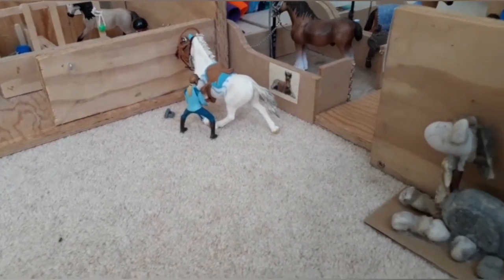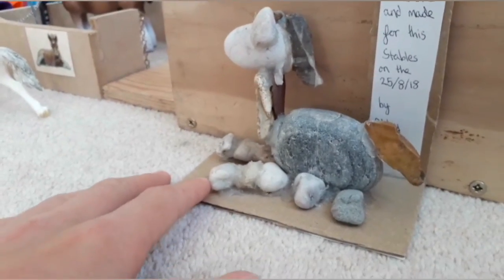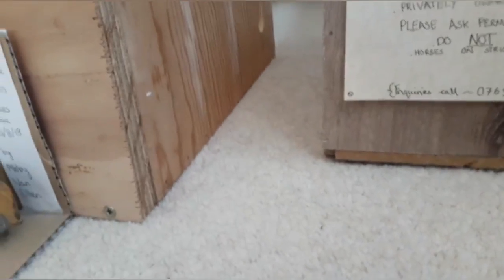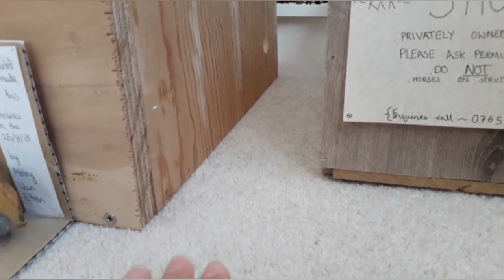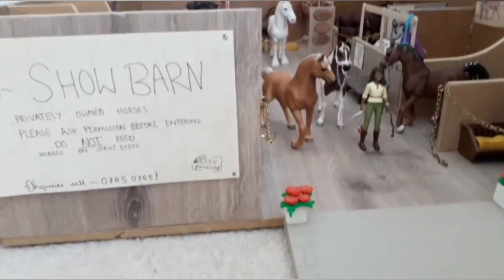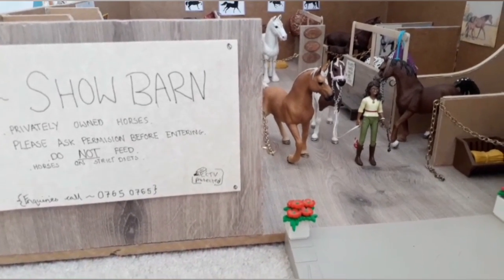Coming to the right you'll get to a very nice horse statue that I made. If you keep on coming down there's an alleyway that leads to a feed room and tack room, which we'll come to in a minute. Further to the right is the show barn, where the privately owned horses are put. Let's get started.